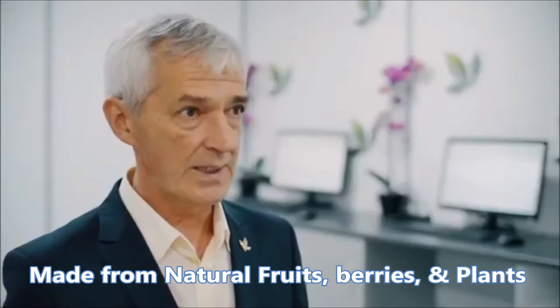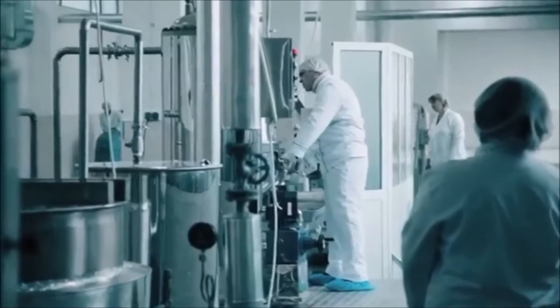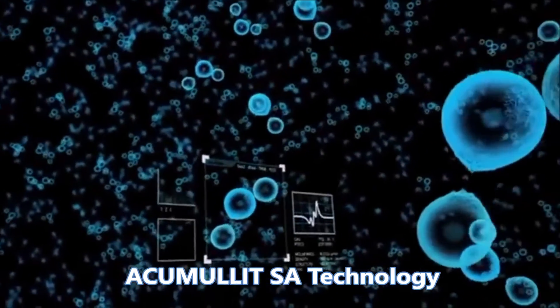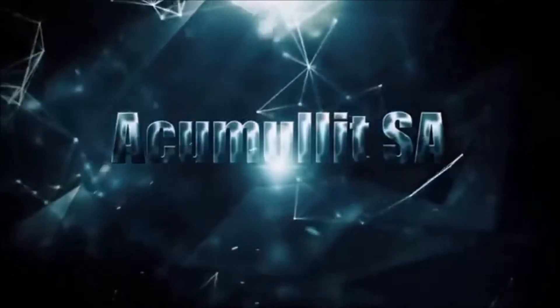Believe me, there's not one brand of fruit drops in the whole world that is produced using such a powerful technology as Accumulate S.A.